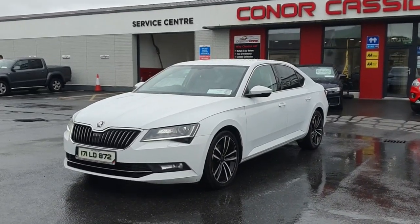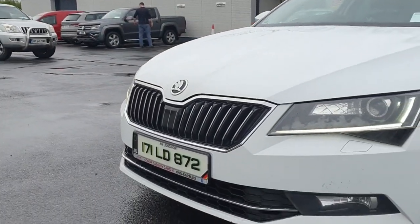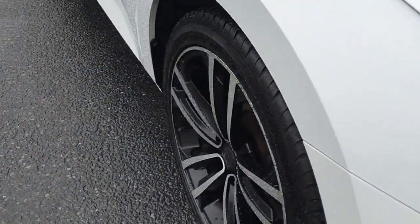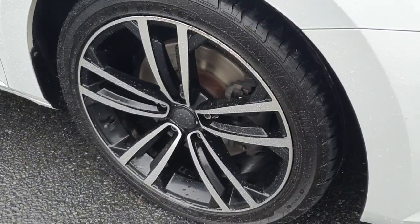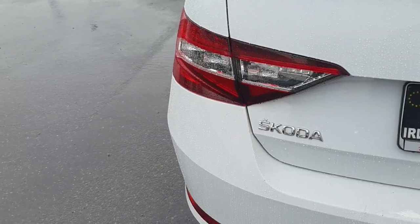Introducing the 2017 Skoda Superb 1.6 TDI SEL Exec Green L 120 PH. With a sleek white exterior and a fuel efficient 1.6 litre diesel engine, this hatchback is sure to turn heads. With 24x1000km on the clock, this car is just getting started.